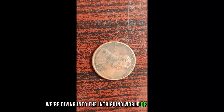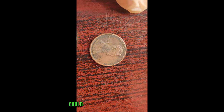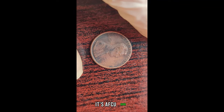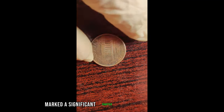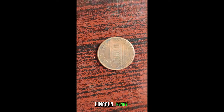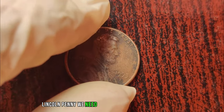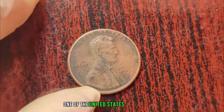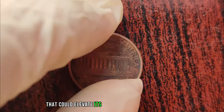We're diving into the intriguing world of numismatics to uncover a potential hidden gem: the 1993 D Lincoln penny. The year 1993 marked a significant chapter in the history of coinage, particularly for the Lincoln penny series. The D mint mark signifies that the coin was minted in Denver, one of the United States mint facilities. What makes this year special is the potential for rare minting errors that could elevate its value to astronomical heights.